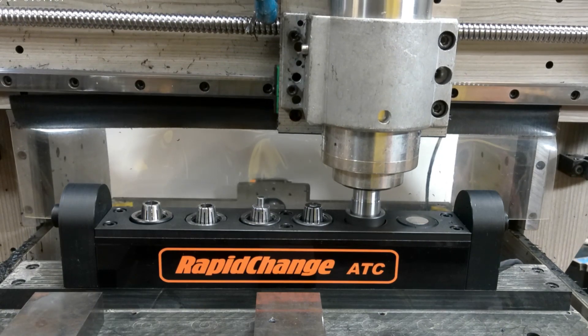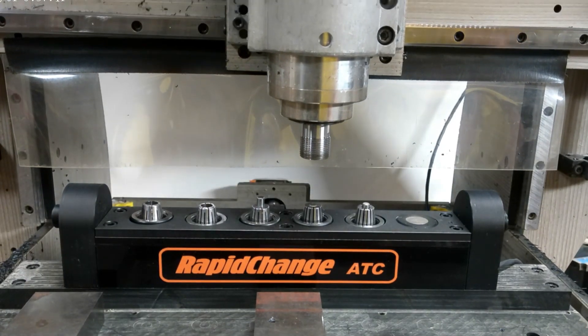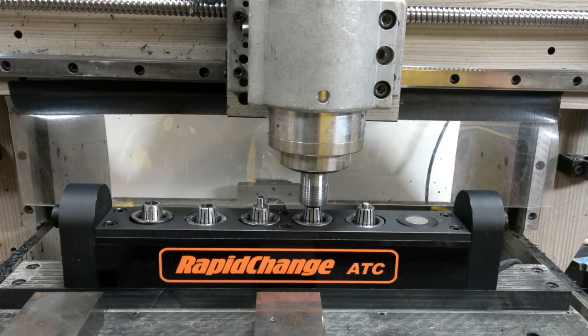The benefits of RapidChange: I have been using this process for over a year now and it's, well, a game changer.